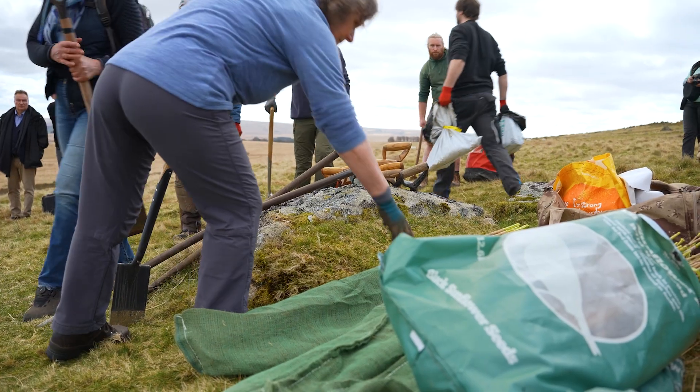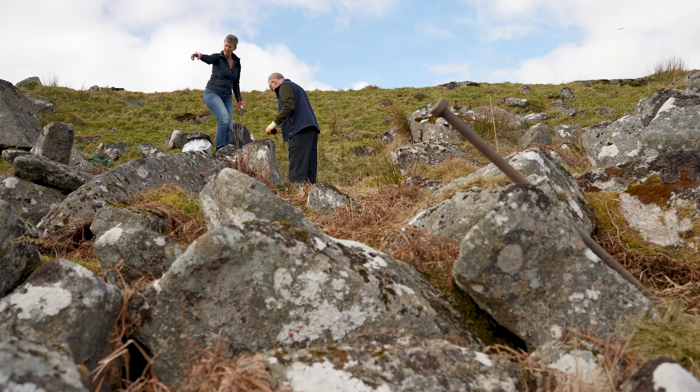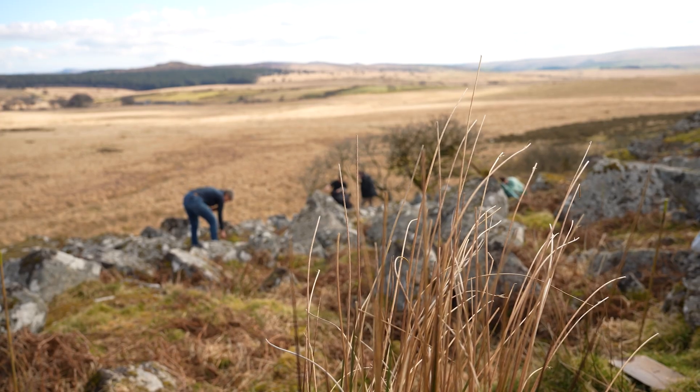More Trees have collected the acorns, grown them on in their nursery for two years, so they're here helping to plant them out. The Woodland Trust are also partners. Natural England are also here in force with their local team. There are many other partners who we're creating a vision for Dartmoor with.